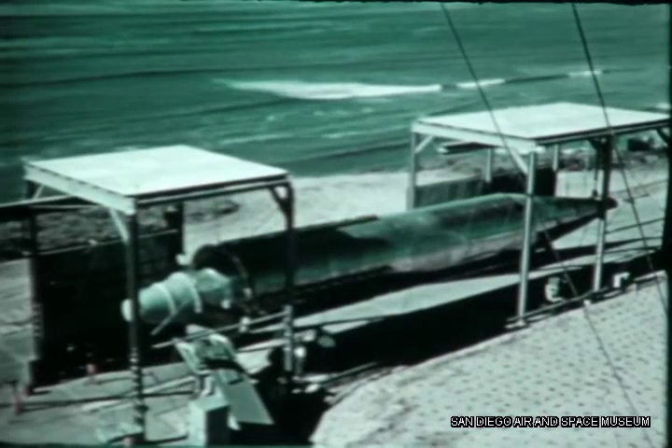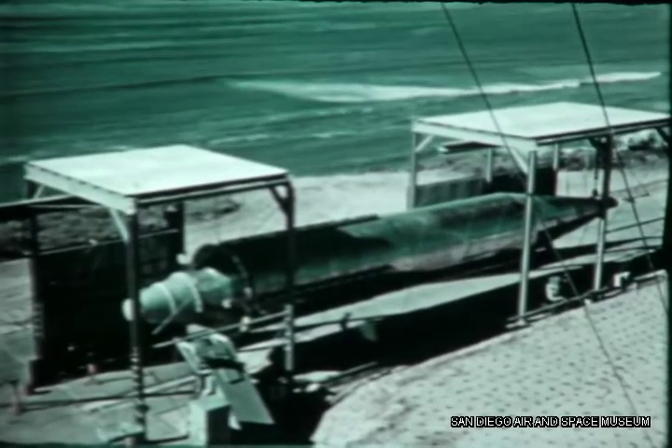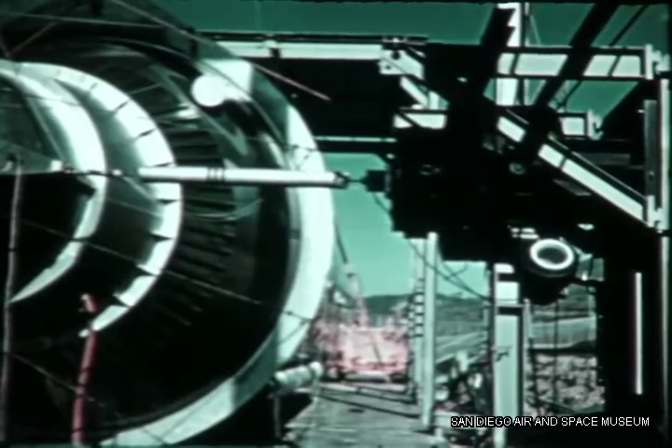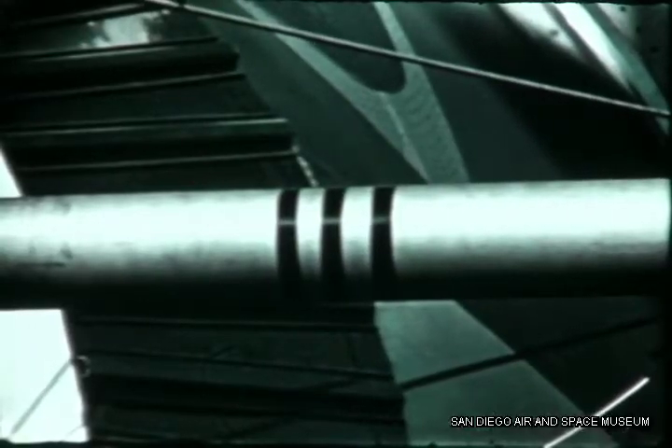In developing this thin-walled stainless steel monocoque structure, a ground test article called the Model 7-4 was built under the previous contract. In January, it was cycled for the determination of its vibration modes and frequencies in the horizontal fixture at the special test site on Point Loma in San Diego.